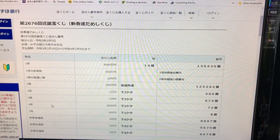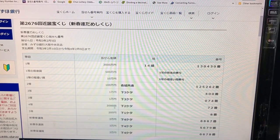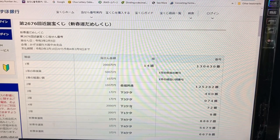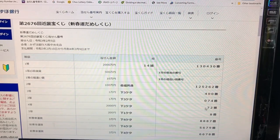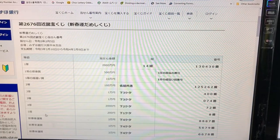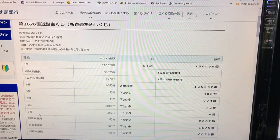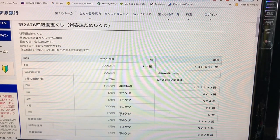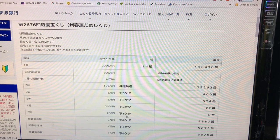To win the fourth prize, 2,000 yen, the last two numbers of your ticket must be 72. To win the fifth prize, 200 yen, the last number of your ticket must be 073. I have 95, no good.